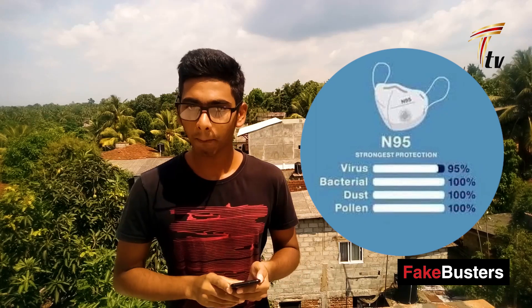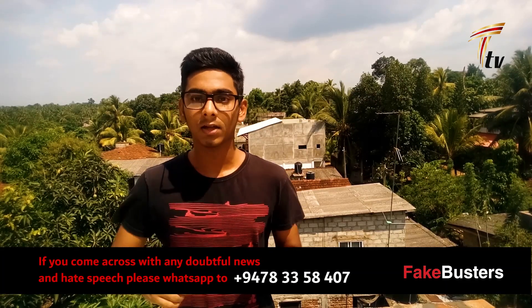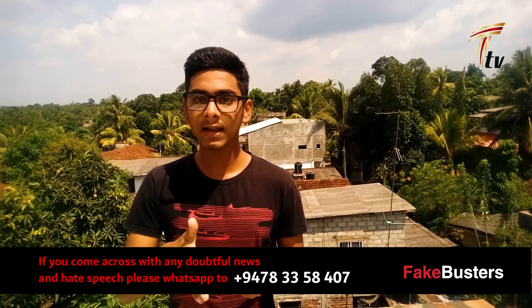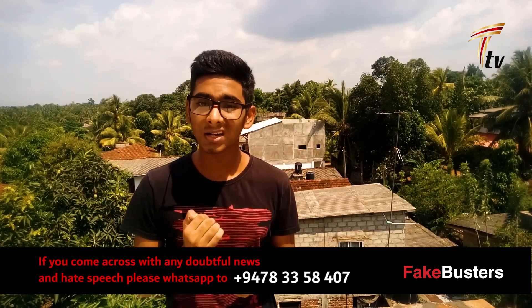First place goes to the N95 mask. This mask is the best. If you have a lot of coronavirus through breath, with the N95 mask there is no chance you will get that virus — 95% protection against viruses. It has been proven through tests that if you use this mask, no corona or any virus can pass through breath. Against bacteria, dust, and pollutants it is 100% effective. So N95 mask is the best, then surgical mask, then FFP1. The other 3 masks are of no use.